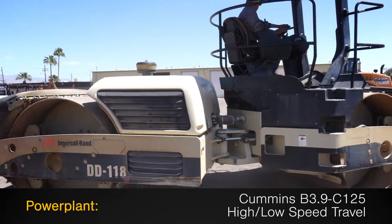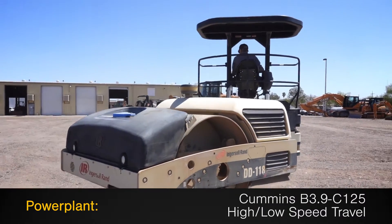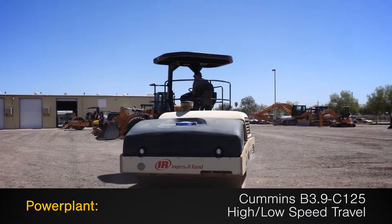The powerplant is a Cummins B3.9-C125, and this compactor features both high and low travel speeds.